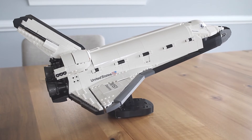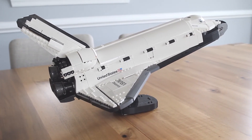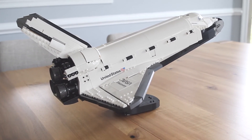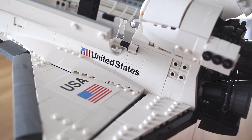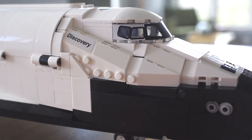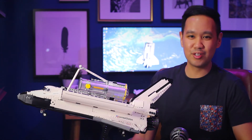Like the Hubble Space Telescope, you can display the shuttle with its own stand — it's a really sturdy build on its own — and the shuttle has its own display plaque, which is a sticker piece. The set has a blend of printed and sticker pieces. I'm more of a fan of printed pieces, but either way the end product looks beautiful so I really can't complain too much.